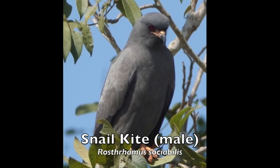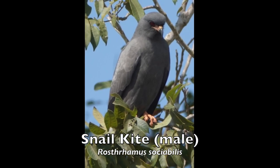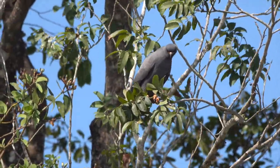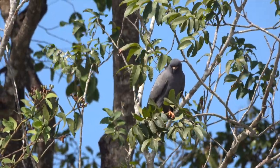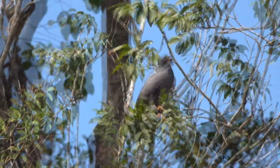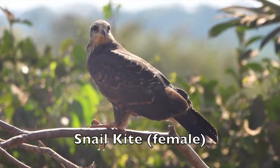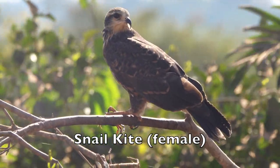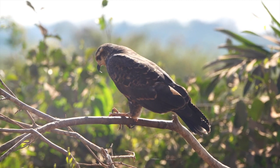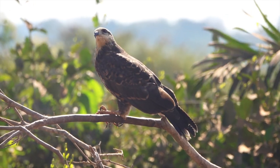Commonly seen in the Pantanal, the snail kite is a bird of prey within the family Accipitridae, which also includes the eagles, hawks, and Old World vultures. This is a gregarious bird of freshwater wetlands, forming large winter roosts. Its diet consists largely of apple snails, hence the name snail kite. Notice that this snail kite female is holding a freshwater red crab in her talons. The snail kite, as well as a number of other predators of the Pantanal, regularly make meals of these crustaceans.